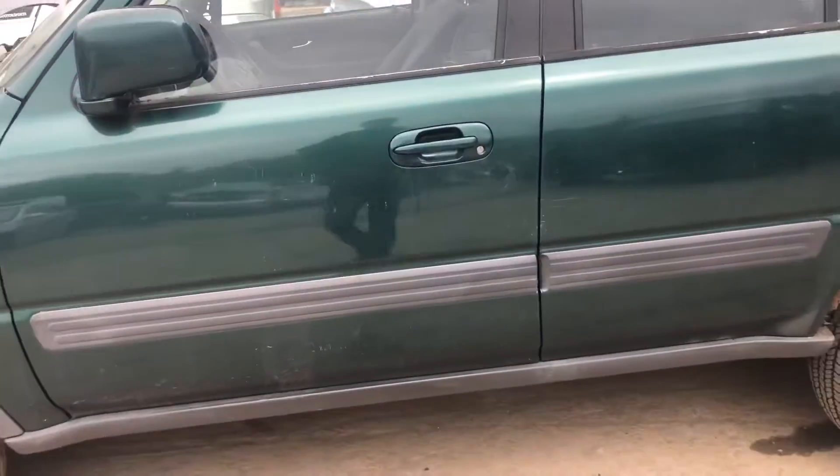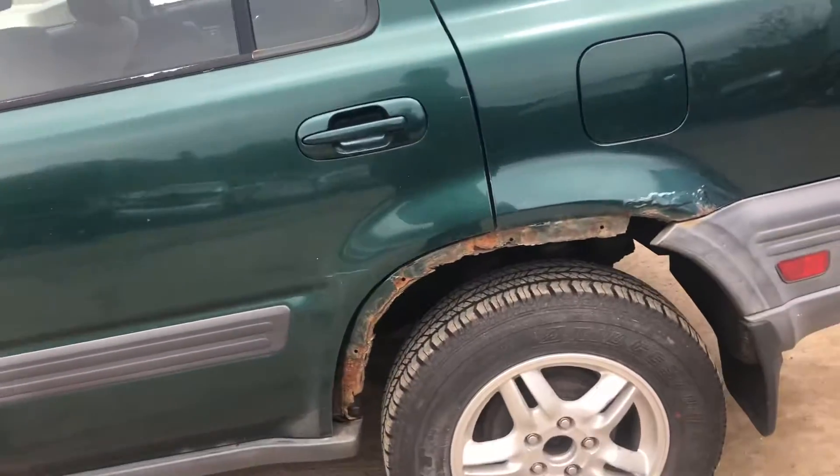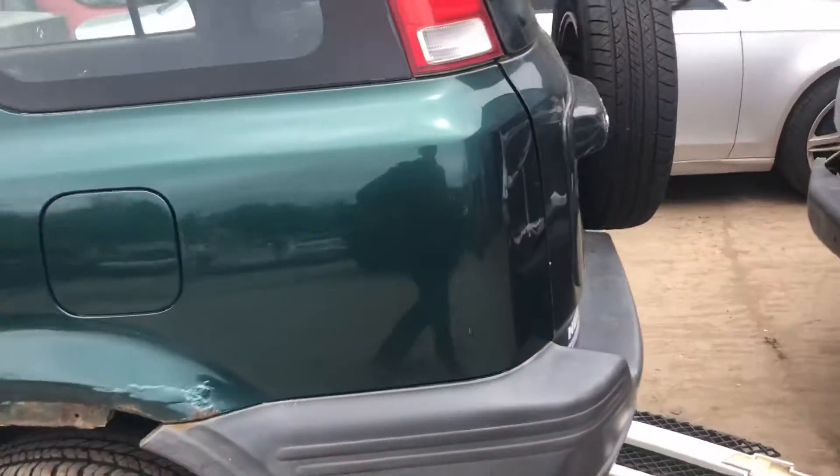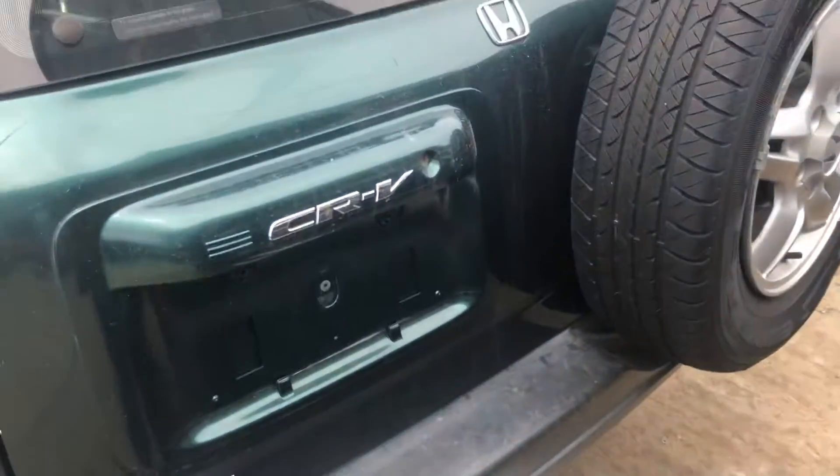Good driver's side fender. Driver's door has a couple parking lot dents by the handle. Rear door looks good, quarter panels rusting. Good taillight, rear bumper looks okay.